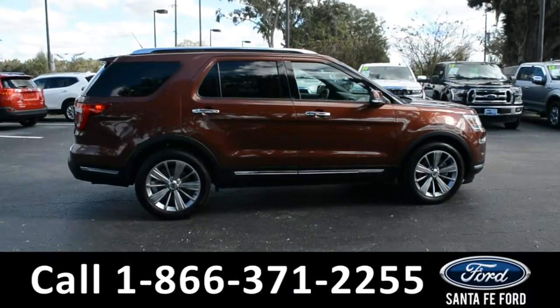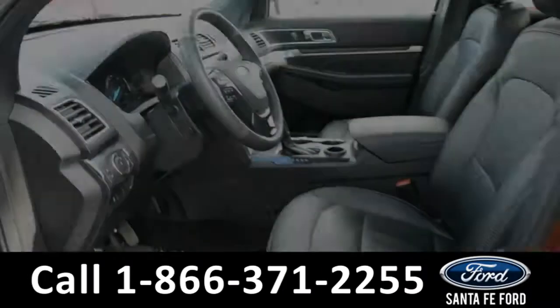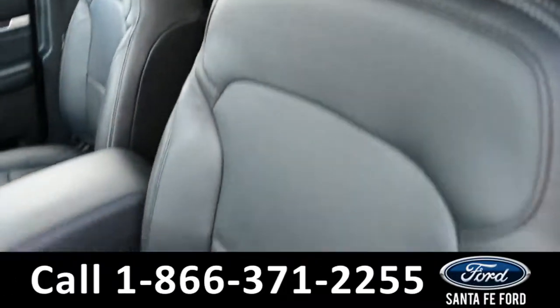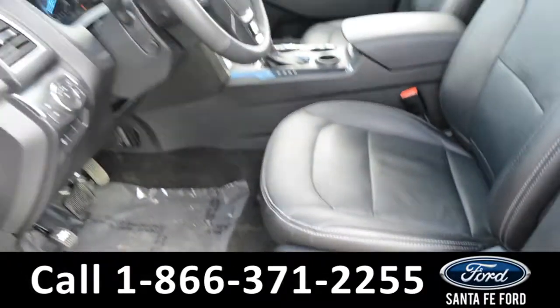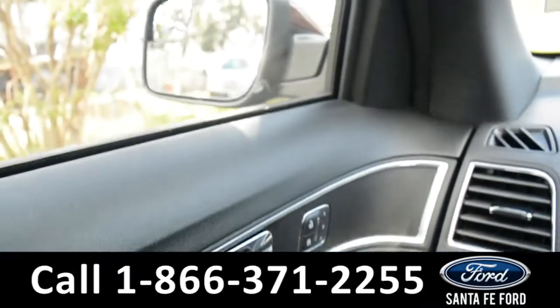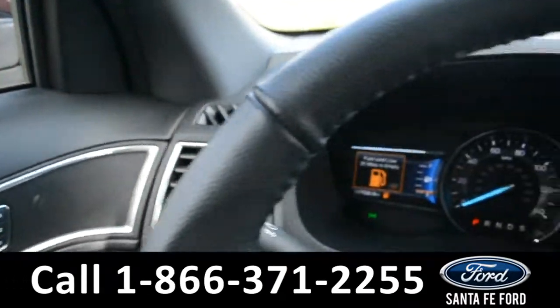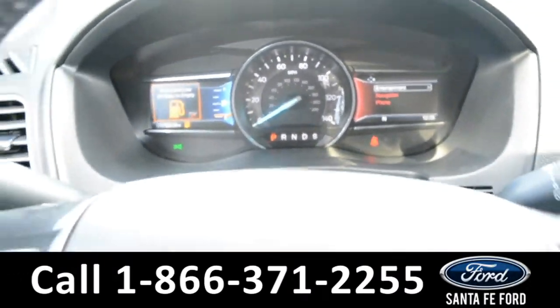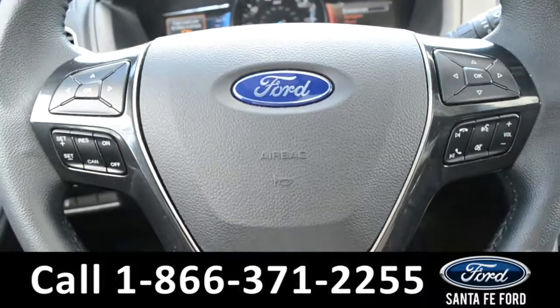Now let's take a look at the inside. Here's just a quick look into the front. The seats are black leather, powered, and they can be heated or cooled. The windows, locks, mirrors, and steering wheel are all powered. Here's a quick look at the dash — the steering wheel has Bluetooth, media, and cruise controls on it.